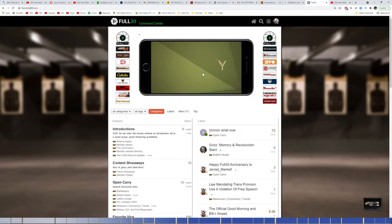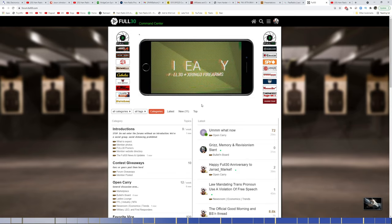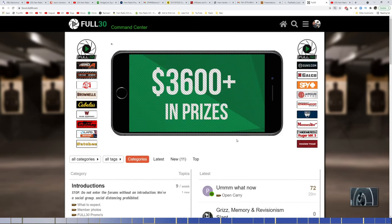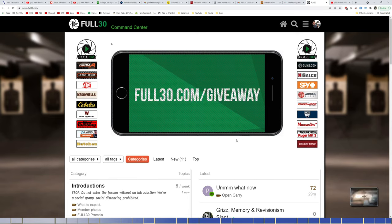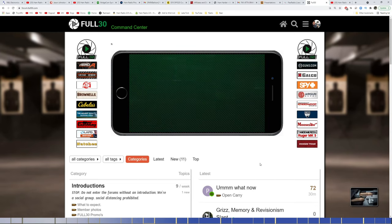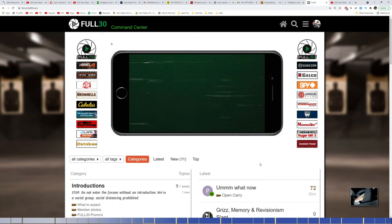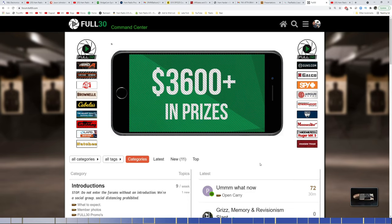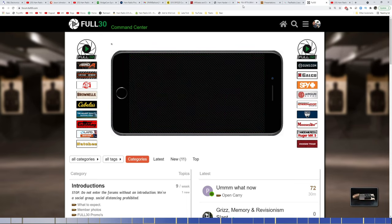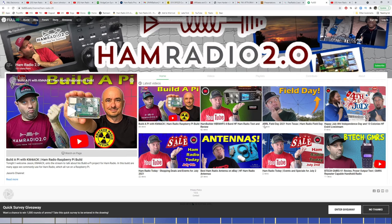Full30.com forums are doing a giveaway. If you use the link below and sign up on the Full30.com forums, you're automatically entered to win $3,600 worth of prizes. It's a great discussion area for things Second Amendment — firearms, tactical handgun, tactical rifle training, hunting, outdoors. They've got three different prize levels: grand prize, first prize, and second prize. Go over there and follow me as well. Take a quick survey and enter the giveaway — check the link in the description.